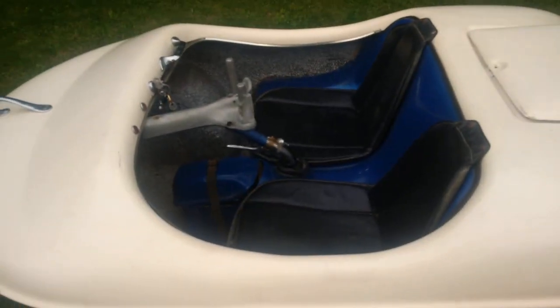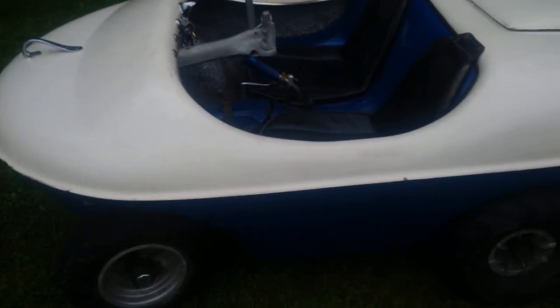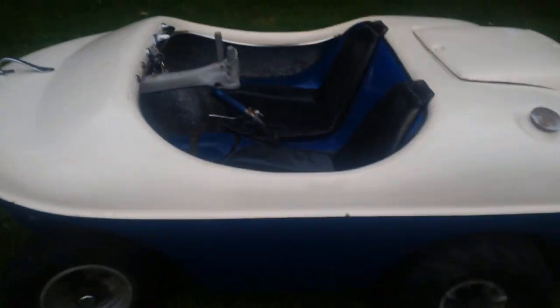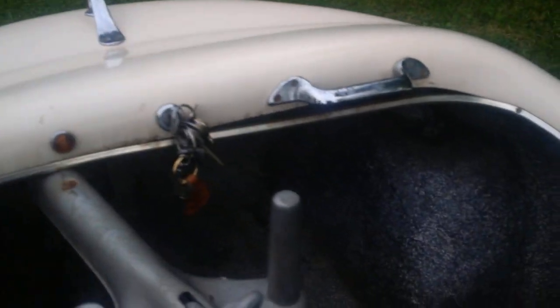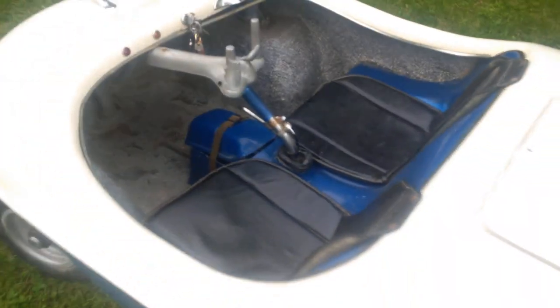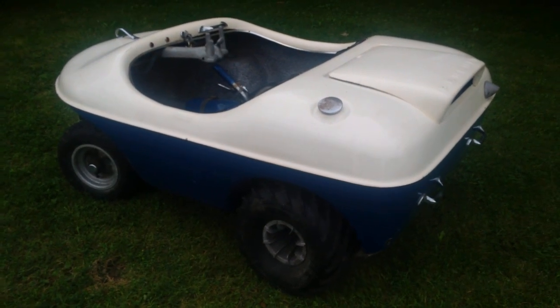There was also a tonneau cover for the seat area, a windshield that sat on the front deck, and skis that the front tires simply sat into. This machine is unrestored with a few chips and scrapes, a little rust on the gas cap, the engine cover latch is missing, and the chrome around the passenger area has shrunk and pulled away slightly — but all in all it's in very good shape. That is a 1963 Pengor Penguin, A model.